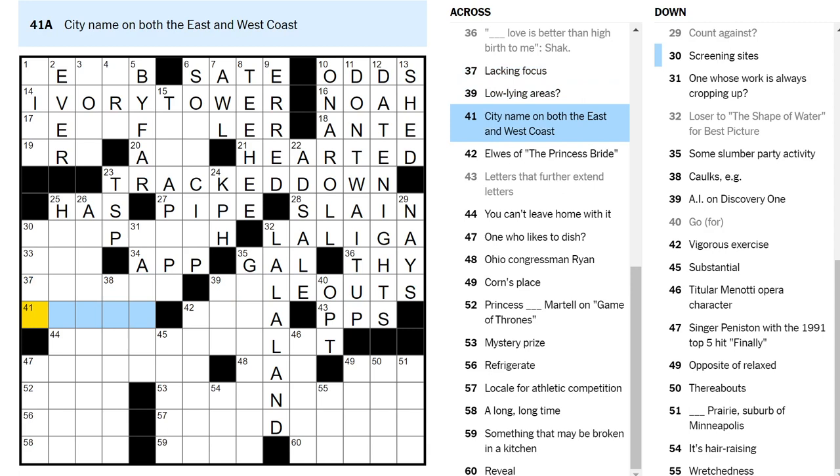City name on the East and West Coast — I know there's Portland on both sides, right? Oregon and Maine. I don't know any others, I'm sure there are some. It's not La La Land. Uh-oh — okay, I thought that one was pretty good. But Cary Elwes was in The Princess Bride.